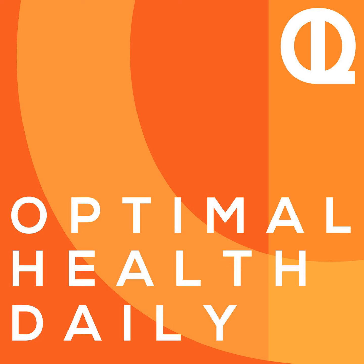Hey there, happy middle of the week Wednesday, and welcome back to Optimal Health Daily, where I read to you from popular health and fitness blogs, and always with a bit of my commentary at the end.